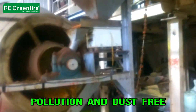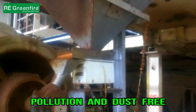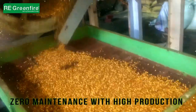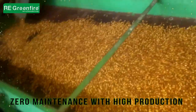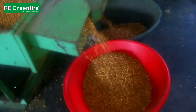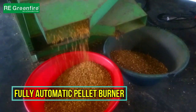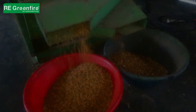Fast and efficient heating with very low fuel cost. Save your fuel cost up to 50% against diesel and gas burners. Eco-friendly, pollution-free, with zero maintenance.